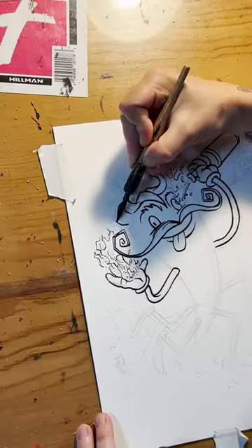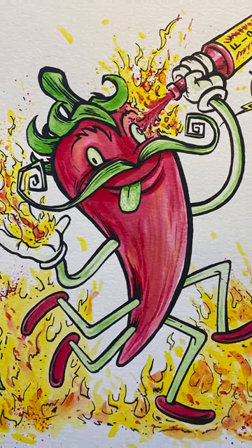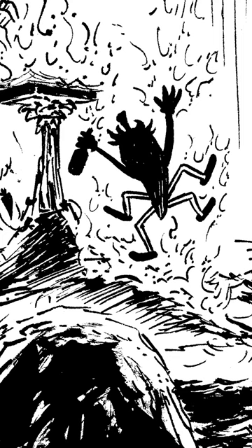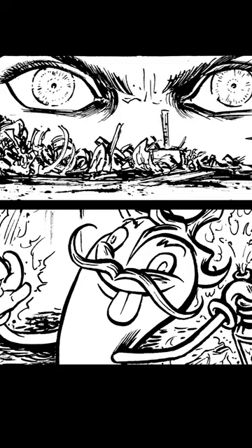Likewise, the villain tormenting her is a cheerful, cartoony, whimsical chili pepper, which of course makes him all the more scary. Both characters' behavior and personalities are in direct contrast with their character design, and that leads to more dimensional interactions and a more interesting piece of storytelling.